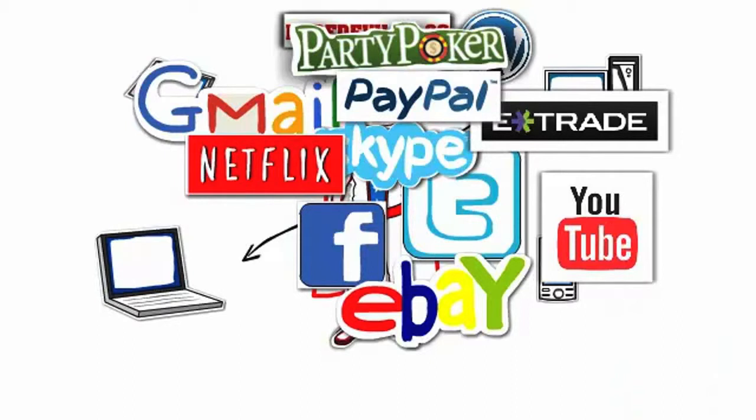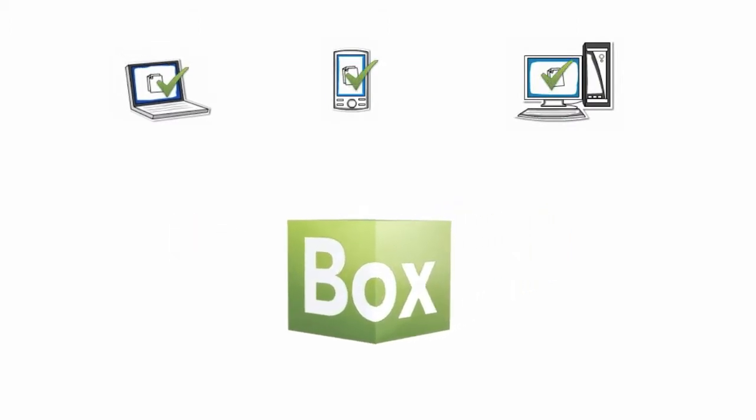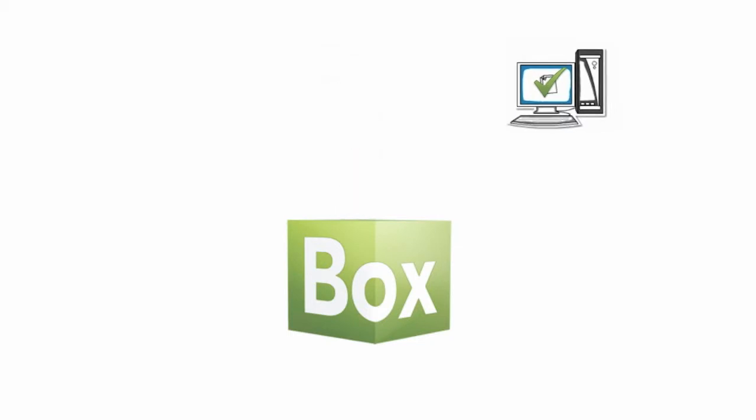And each and every account he uses has its own username and password to keep track of. But fortunately there's an easy way to securely save and protect your passwords on all your phones, tablets, or computers. It's called PasswordBox.